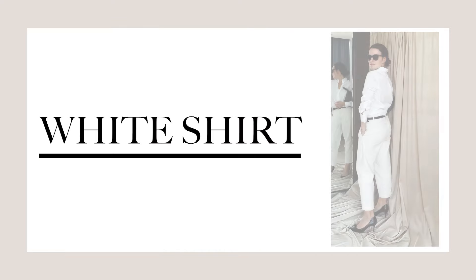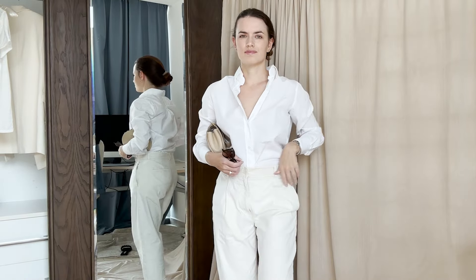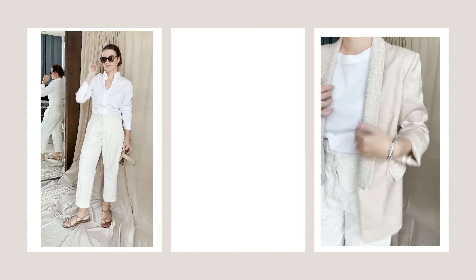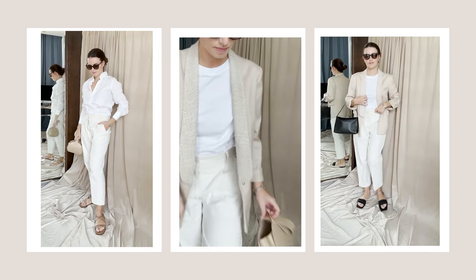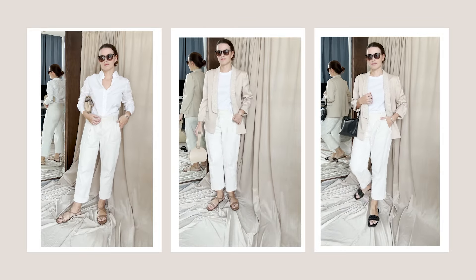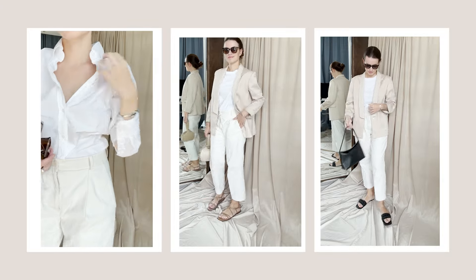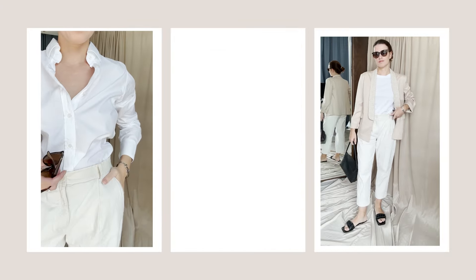Linen trousers are a classic piece, so it makes perfect sense to pair them with another classic wardrobe staple like a white button-up shirt. Play with accessories and shoes to create an outfit that reflects your personal style. And remember that choosing clothes, shoes, and accessories that are in line with your lifestyle is a must. Your wardrobe should be functional and work well for your everyday life.